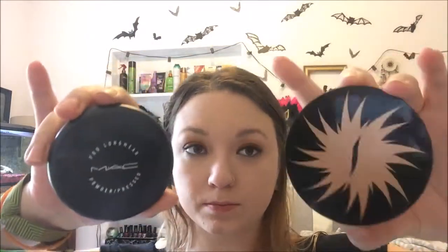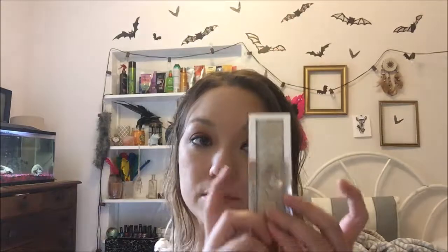I did the eyeliner and mascara off camera. For bronzer, I have a MAC and a Sephora bronzer. I didn't really like the MAC bronzer as much as I thought I would — I've never really used it before and it's a little bit too light for my skin tone.